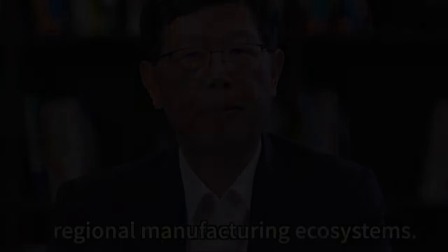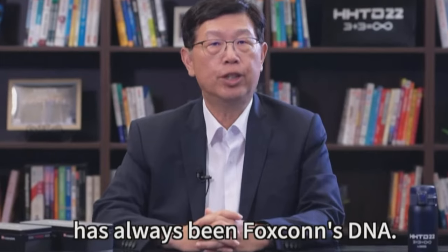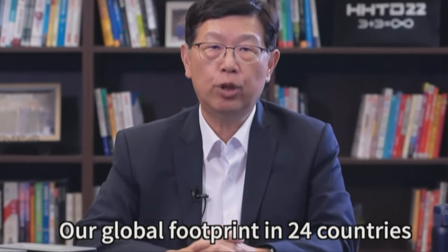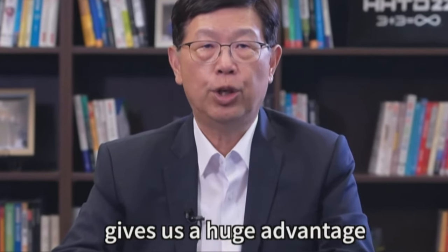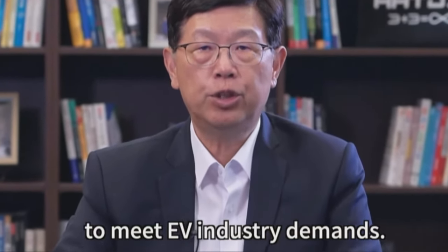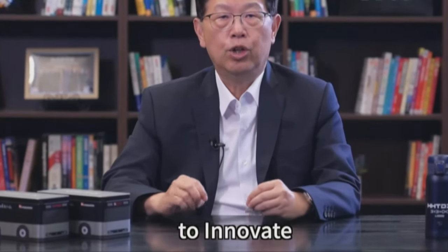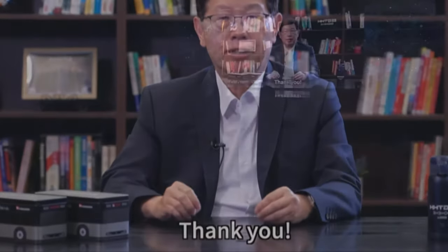Despite the challenges of conflict in Europe and COVID globally, Foxconn has maintained our EV strategy. Our build-operate-localized strategy is about developing regional manufacturing ecosystems. Supply chain resilience has always been Foxconn's DNA. Our global footprint in 24 countries gives us a huge advantage to meet EV industry demands. We are here to innovate for the good. Thank you.